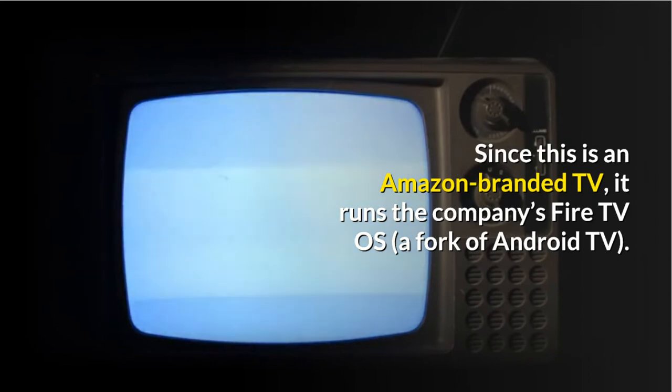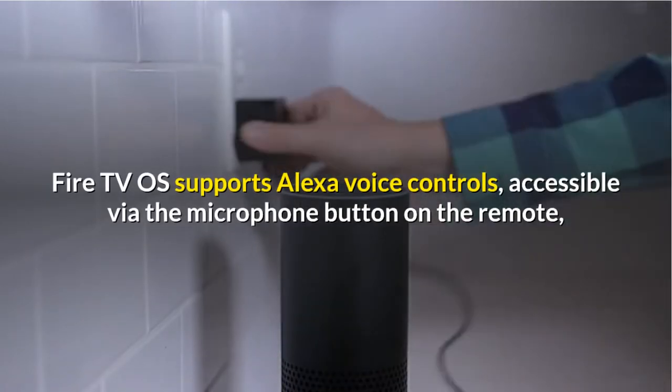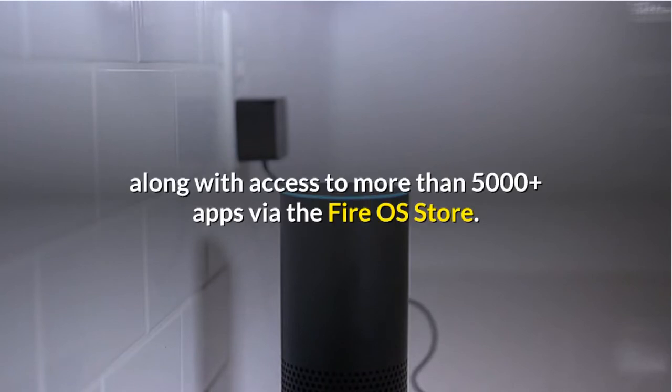Since this is an Amazon-branded TV, it runs the company's Fire TV OS, a fork of Android TV. Fire TV OS supports Alexa voice controls, accessible via the microphone button on the remote, along with access to more than 5,000-plus apps via the Fire OS Store.